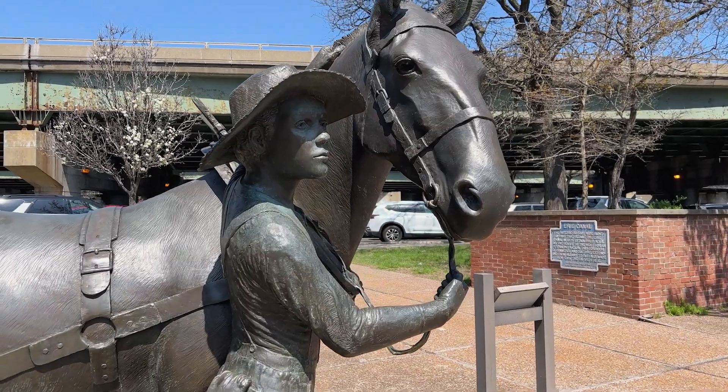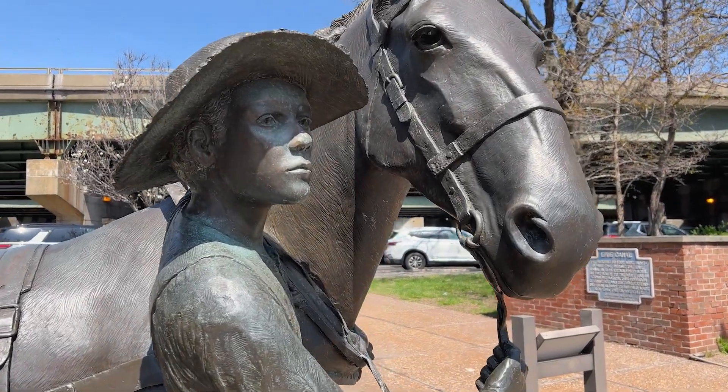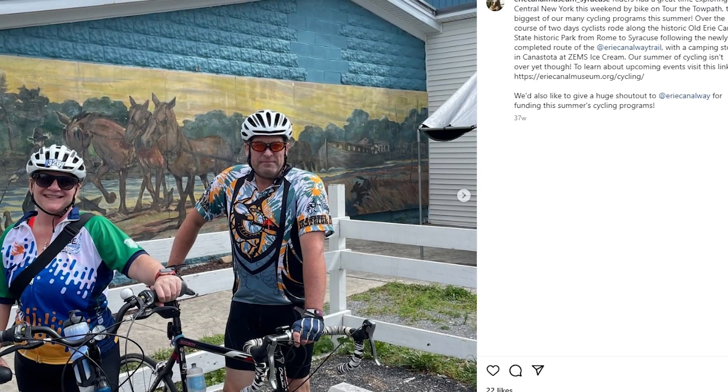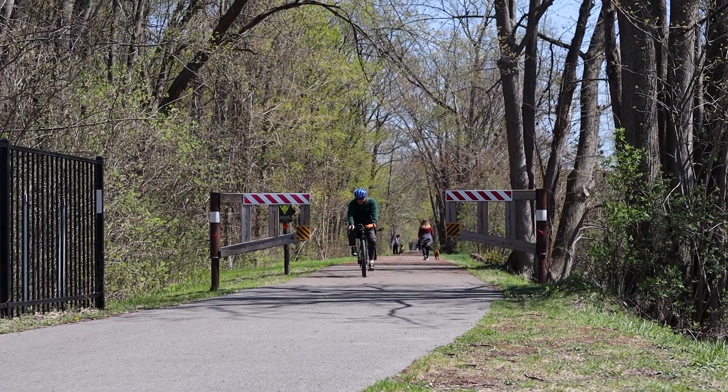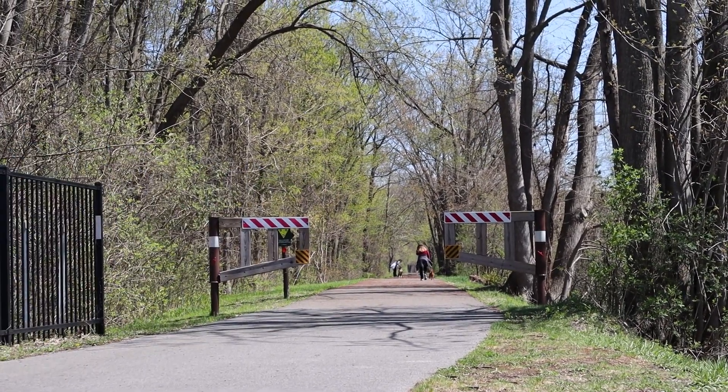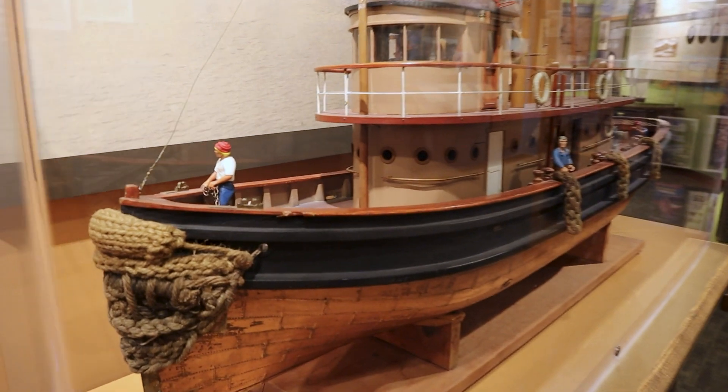You never know who you're going to meet at the Erie Canal Museum. We have visitors from around the world, especially traveling in on bike. We have visitors every year from other countries, other states, often cycling across the state — I always find it really interesting to hear all their stories.